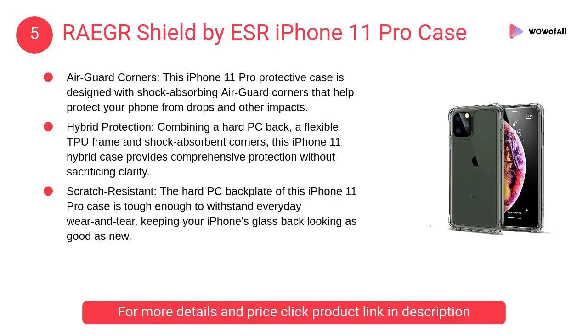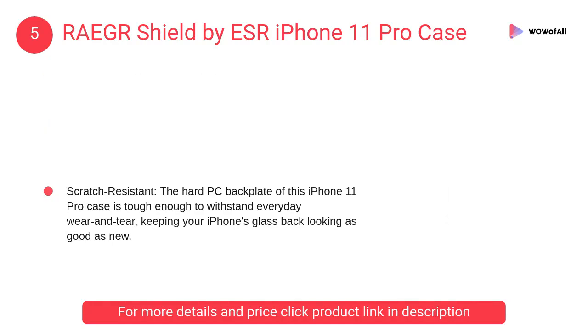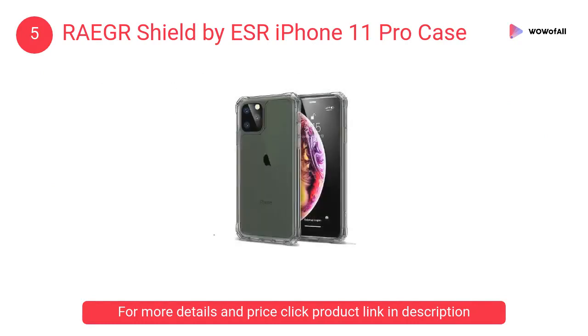At number 5: RAEGR Shield by ESR iPhone 11 Pro Case. This iPhone 11 Pro protective case is designed with shock-absorbing air guard corners that help protect your phone from drops and other impacts.